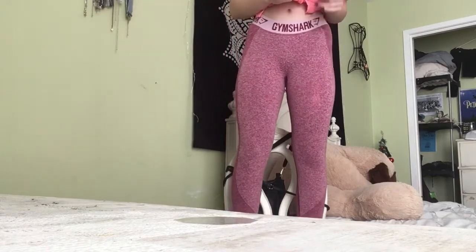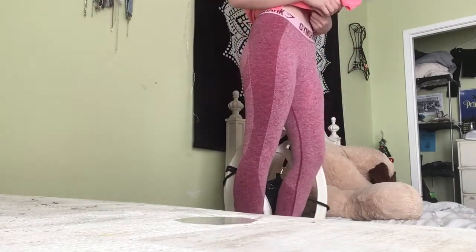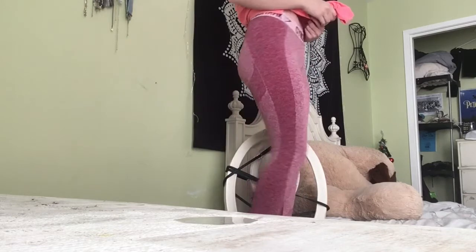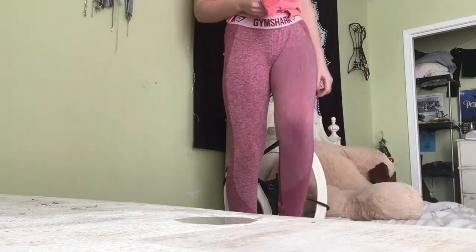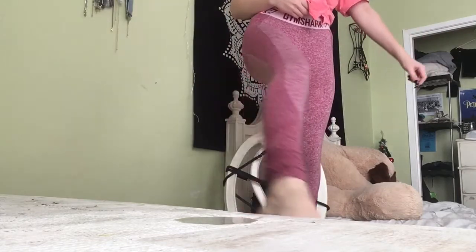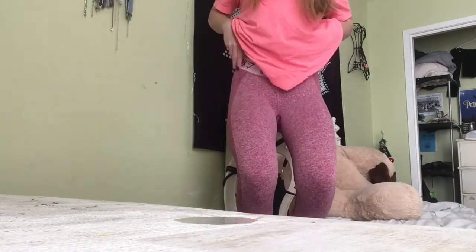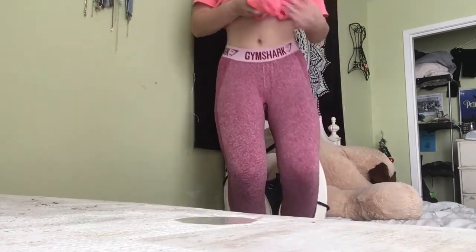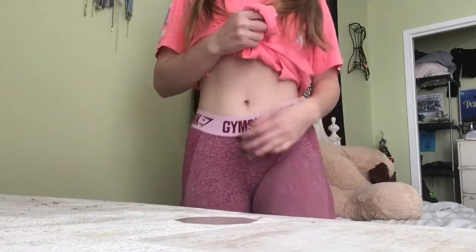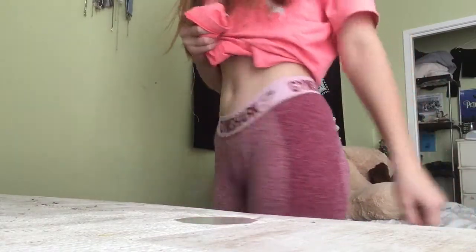I got two pairs: the light gray one I was recently showing, and also this burgundy red pinky one. Sorry for the noise in the background — it's Christmas Eve so it's kind of hard to record. Here I'm showing you how it looks on my body. It's great because it's squat proof and it squeezes around your waist.